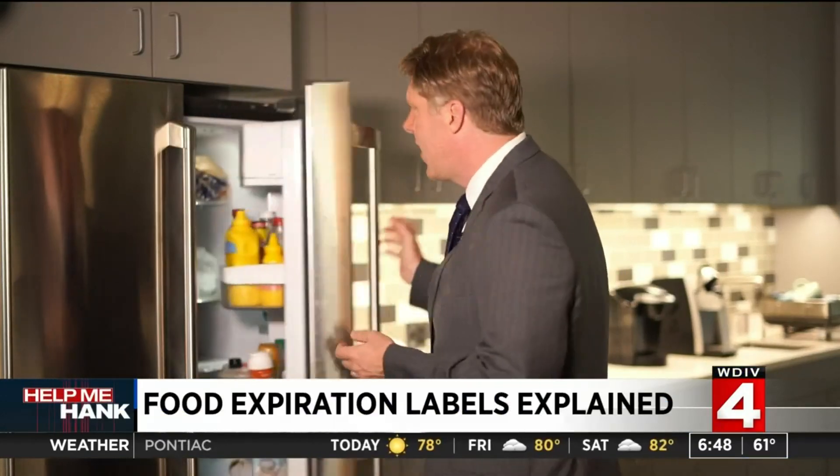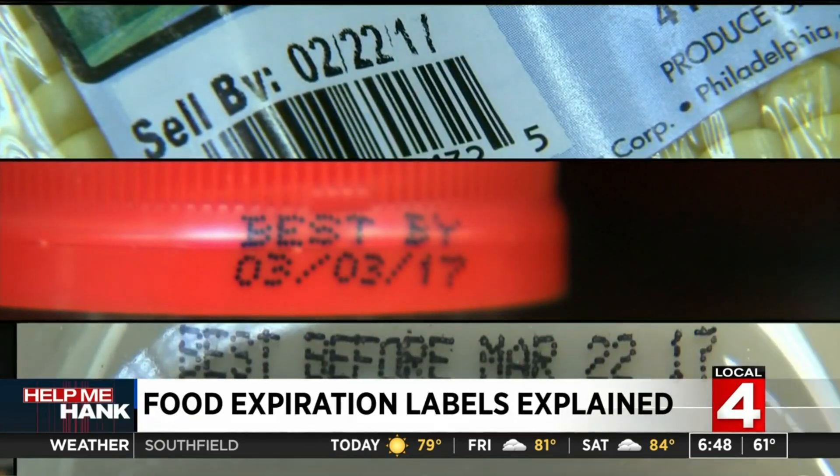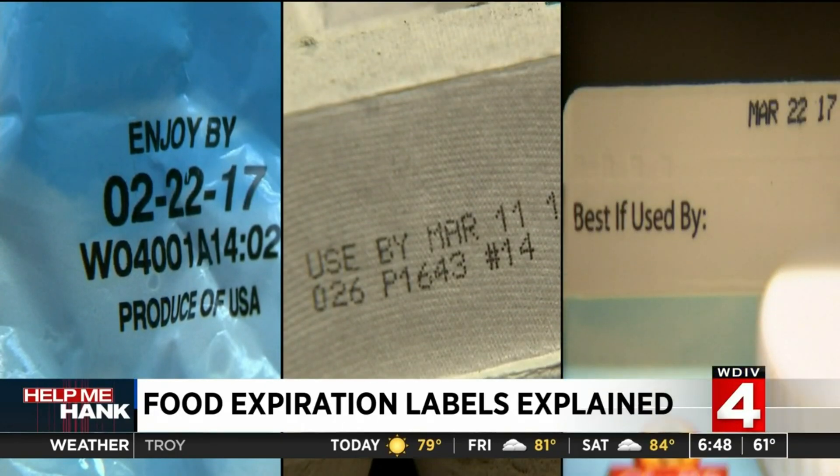Take a look inside your fridge, grab almost any product and you'll likely see one — an expiration date. But what do they really mean? Here's what you need to know: sell by, best by, best before, enjoy by, used by. What do all of these labels mean?